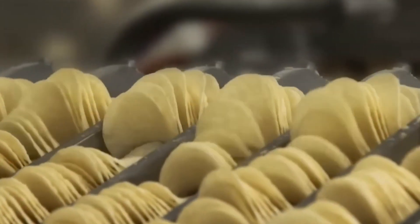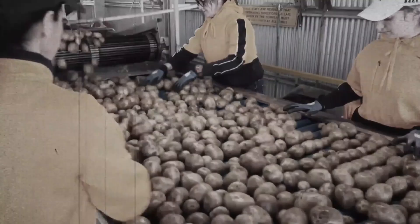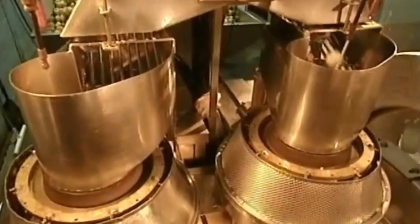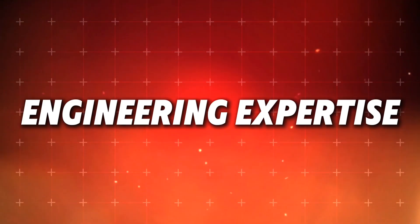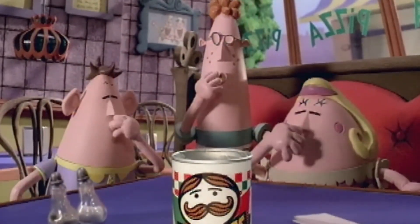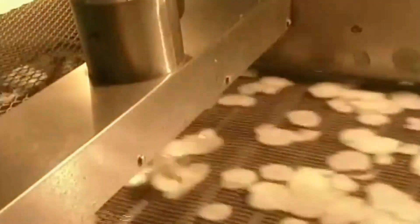Turning conceptual genius into mass market reality is often the greatest challenge in innovation. While Bauer's visionary design laid the groundwork for Pringles, it was Alexander Lippa who transformed these laboratory samples into a commercial product. Lippa, an engineer at Procter & Gamble, refined the manufacturing processes and scaling techniques that would ultimately determine whether Pringles succeeded or failed in the marketplace. His engineering expertise ensured the consistent quality and efficient production necessary for Pringles to achieve commercial success.